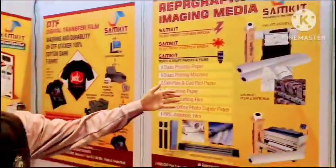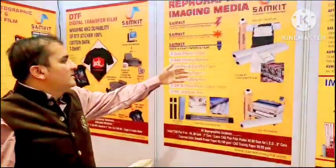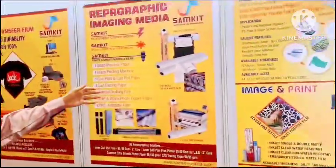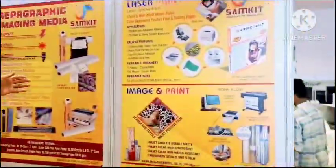Then we have photographic plotter paper, ammonia paper, and tracing paper manual drafting film, which is our very old product that we have developed.